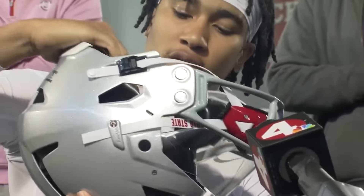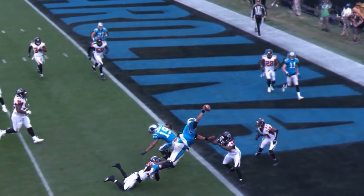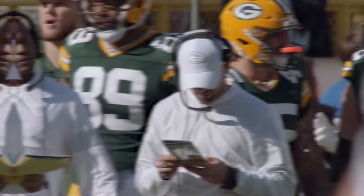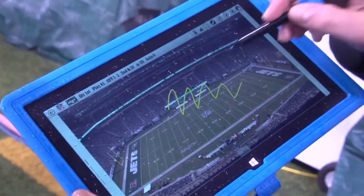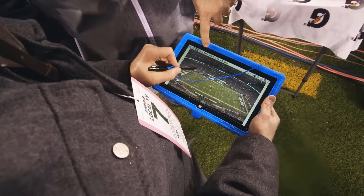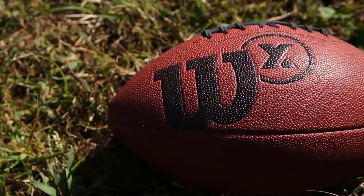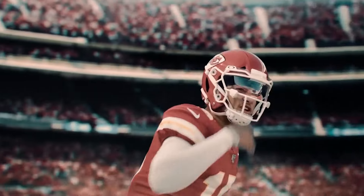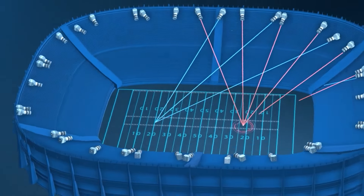From helmets that could pass for space gear, to football smarter than your average trivia champion, the NFL is a wonderland of high-tech gadgets. We're talking about wristbands that know your every heartbeat and visors that make every catch feel like it's in high definition. Ever wondered what it's like to have a mini-coach inside your football, or how coaches manage to cut through the deafening stadium noise? Well, you're about to find out.